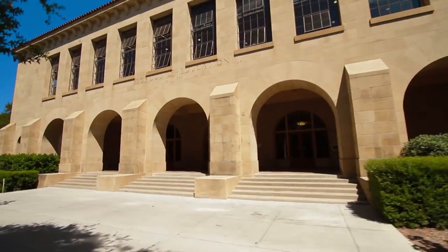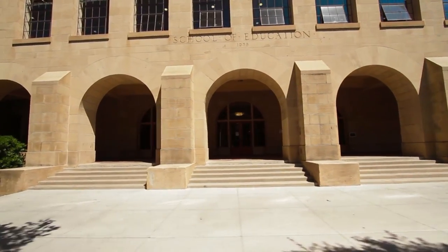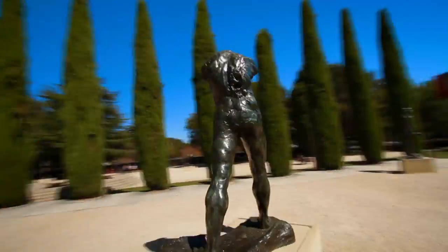The Stanford School of Education is the second oldest school of education in the United States. It offered its first PhD in 1916. The Cantor Art Center has a wonderful collection of works on display and one of the largest collections of Rodin sculptures outside of Paris.